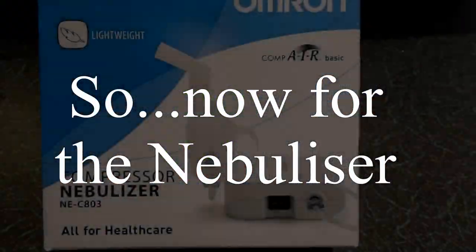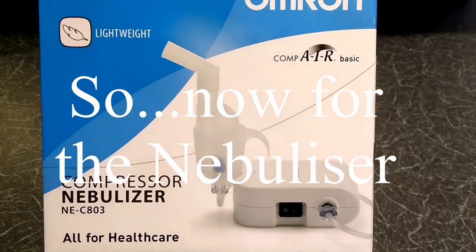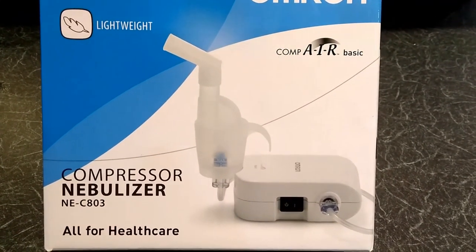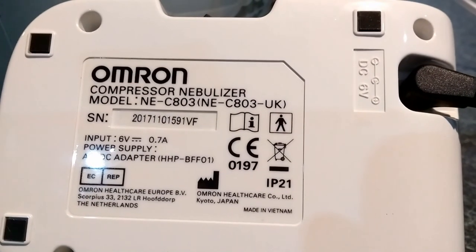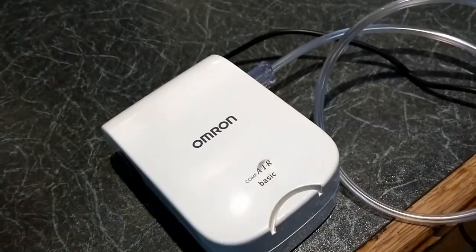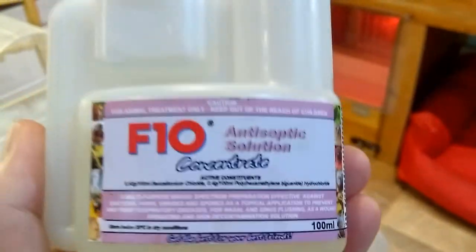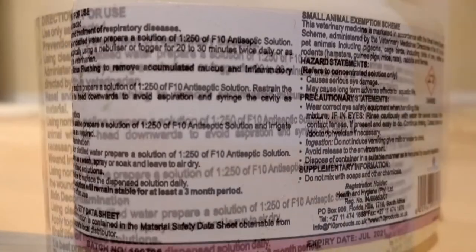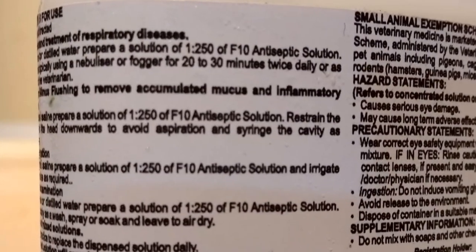So that's the model of compressor that we use — it seems to work quite well. It doesn't actually cause droplets to form on the inside of the polythene, that sort of thing. It's not very quiet. That's the particular brand of F10 that we use. We follow the instructions on the back of it, and as you can see there, it suggests a 1 to 250 ratio.